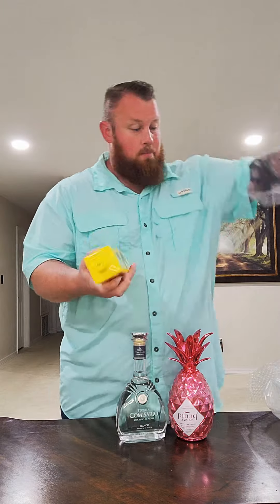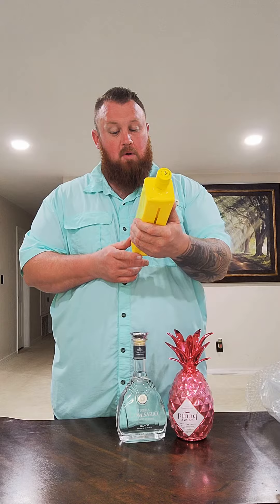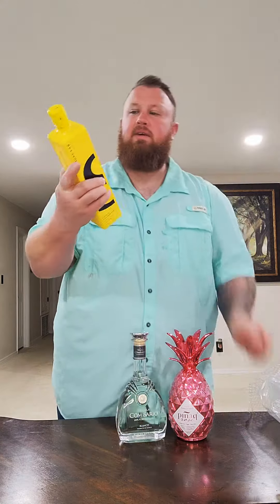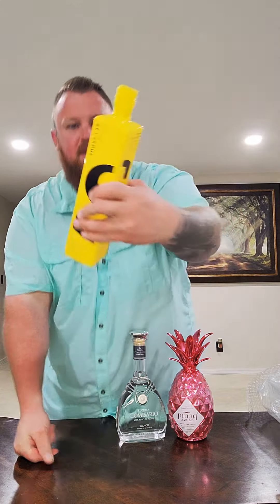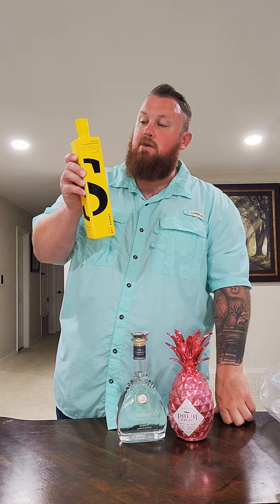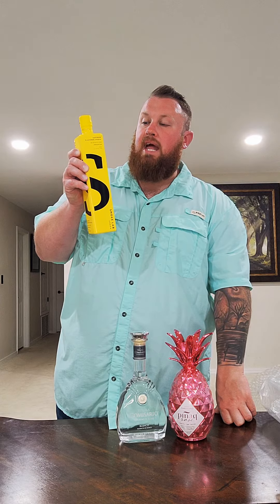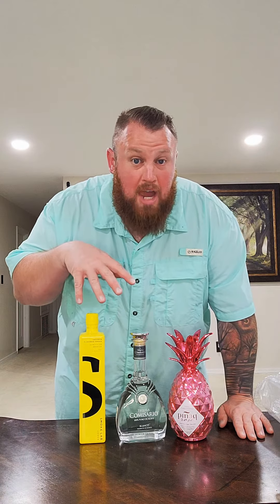Bottle number three — saffron flavored vodka, five times distilled. This is a Smoke Lab vodka, 37.5% alcohol. Very interesting bottle; it's got a cool little slit on the back so you can see how much you've used out of it. Smoke Lab saffron flavored vodka is a blend of cashmere saffron interspersed with sweet Indian spices for a dessert-like mouthfeel. I can't wait to try this. If you guys have any ideas for what you'd like to see me try with any one of these three, give me suggestions because I'm gonna need them.